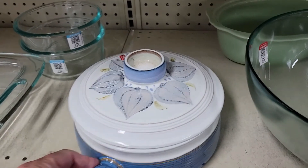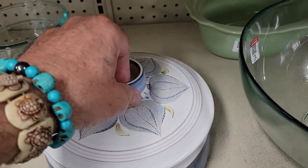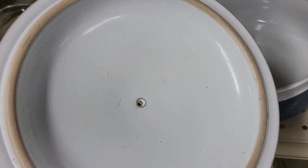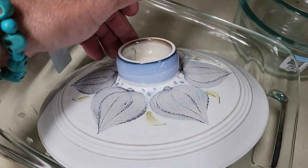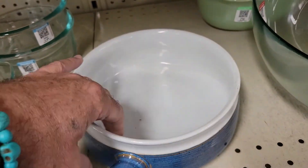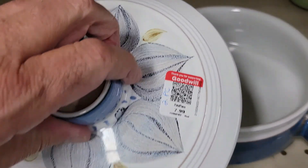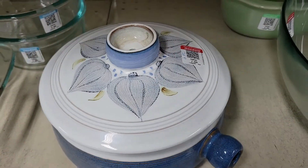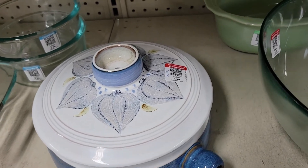Guys, I thought this was kind of cool — it is a garlic roasting pot and it's really nice. A nice piece of pottery with a little hole in it up there with the garlic on top. You can see the little cloves. No maker's mark on the bottom but it's done really well. How much? Eight bucks. That is too damn cool! I don't need it, but off I go.